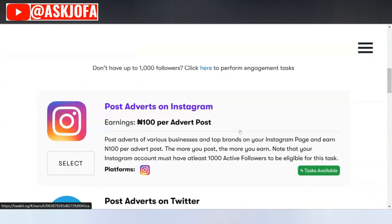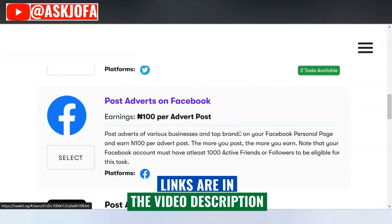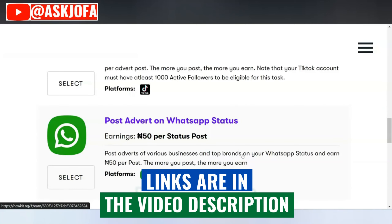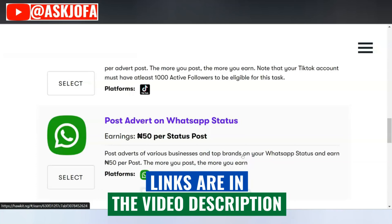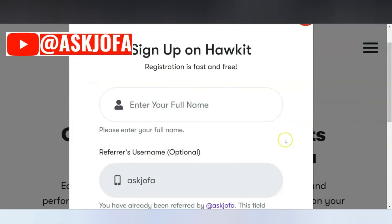Do you have an Instagram? You will make 100 Naira per post. Twitter: 100 Naira per post. Facebook: 100 Naira per post. TikTok: 100 Naira per post. And your WhatsApp: 50 Naira for every post you do for these various companies on your WhatsApp status.